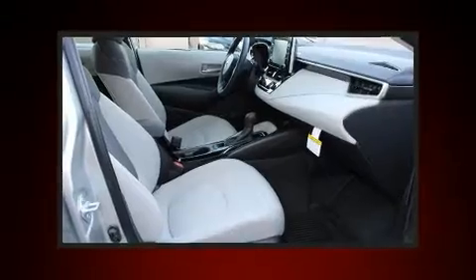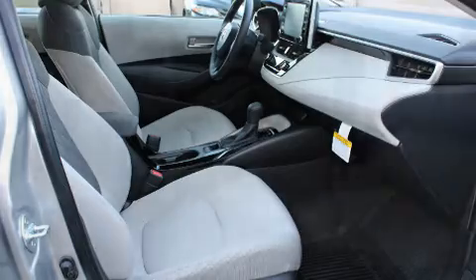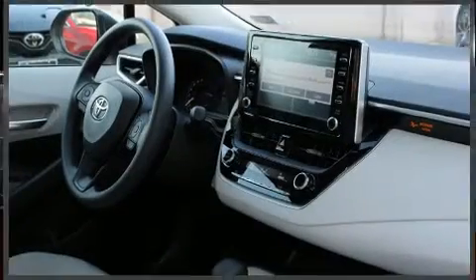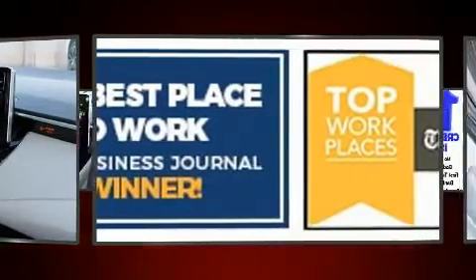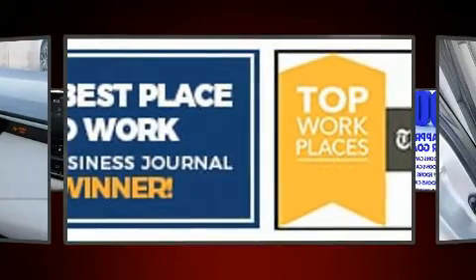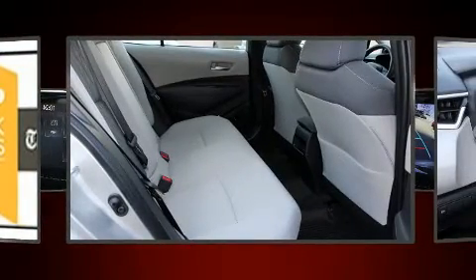Toyota also prioritized safety and security by including dual front impact airbags, front-side impact airbags, traction control, a security system, an emergency communication system, and four-wheel disc brakes with ABS. Brake Assist technology provides extra pressure when applying the brakes.